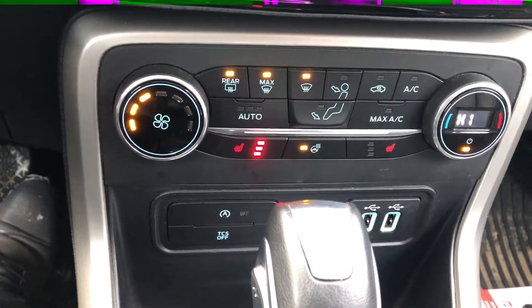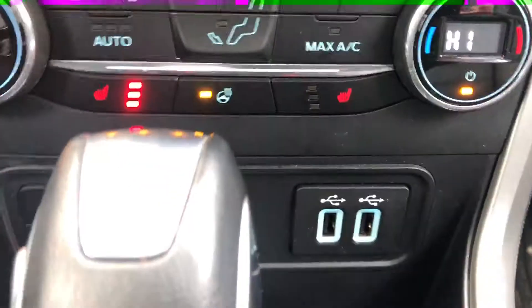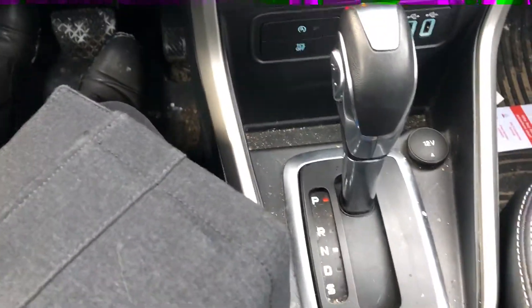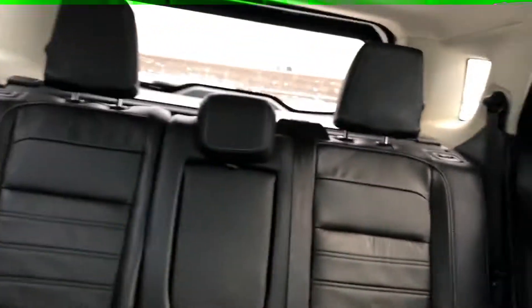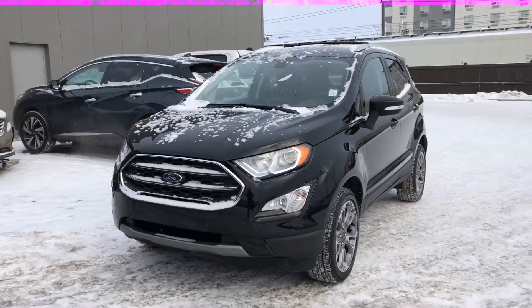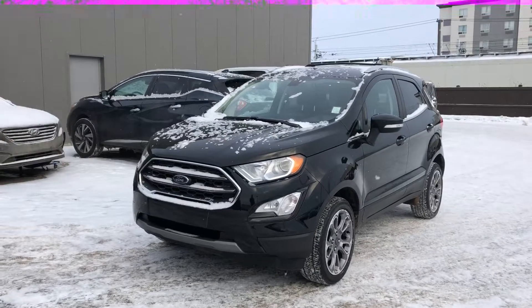Below that we're going to have all your climate control settings with heated seats both in the driver and passenger side, and it comes equipped with a heated steering wheel as well. Below that we've got two USB inputs and a charging outlet, with an automatic transmission and a full leather package all the way to the back.